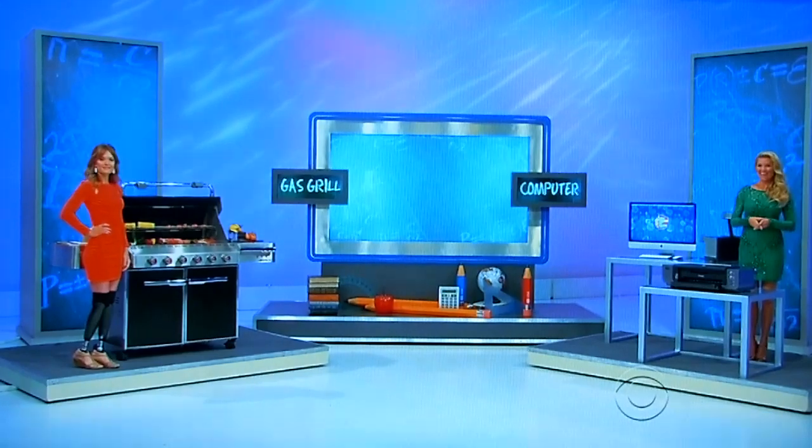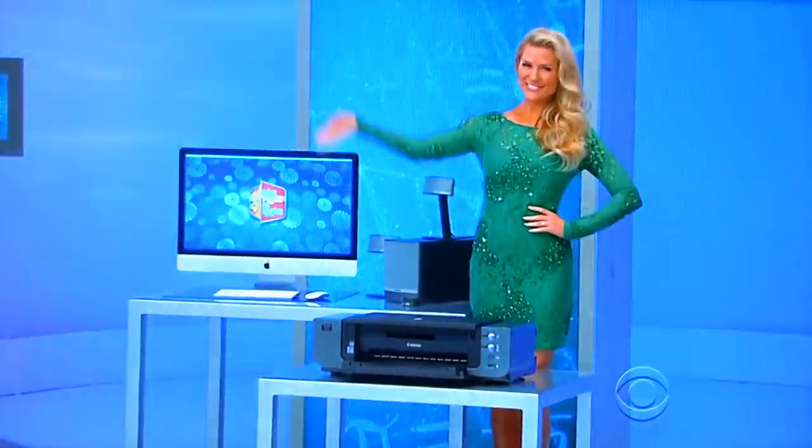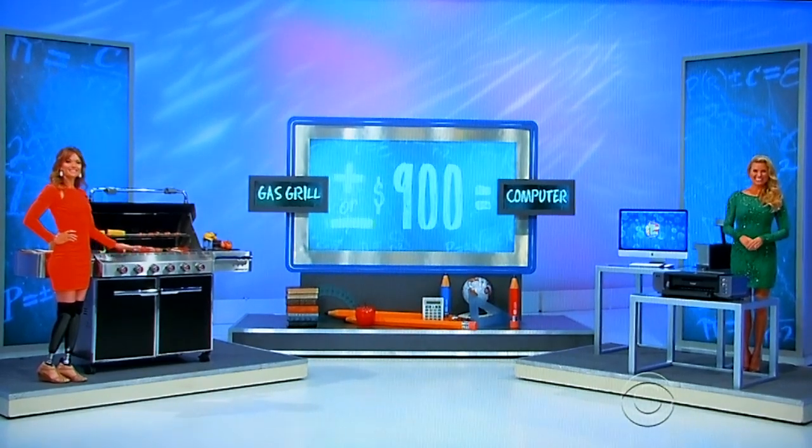So the game's called Do the Math, but it's really simple math — like grade school math. Over there by the gas grill, the math equation is: is the gas grill plus $900 equals the price of the computer, or is it the gas grill minus $900 equals the price of the computer? That's the question. Is the gas grill plus or minus $900 equals the price of the computer? You win both. The question: plus or minus $900.